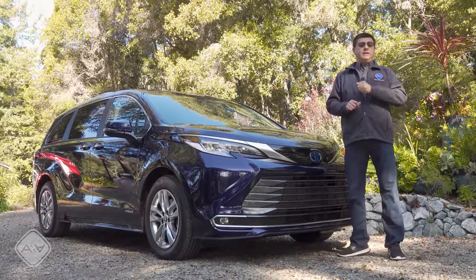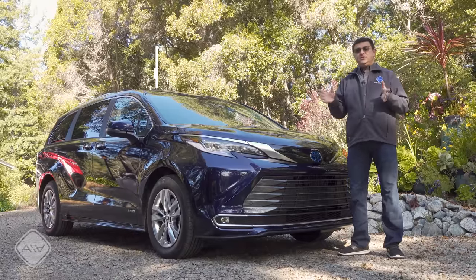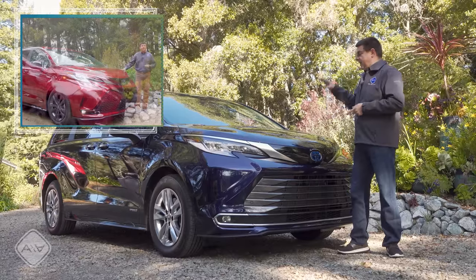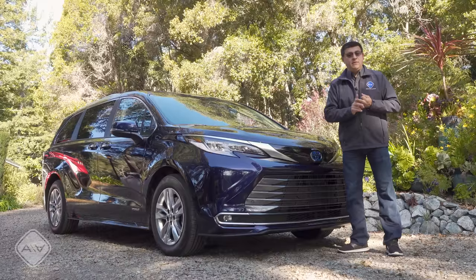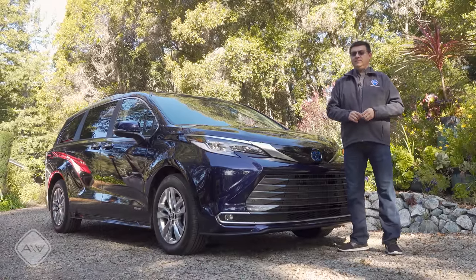In this video I'll be talking mainly about the pros and cons as I see them for this minivan. If you want to see my more traditional review format, there's a video on my channel for that. And if you want to see how this competes head-to-head against the Honda Odyssey and the Chrysler Pacifica Hybrid — my three favorite minivans in America right now — be sure to check out that video.